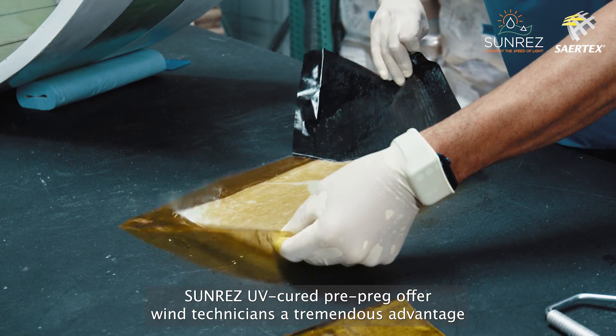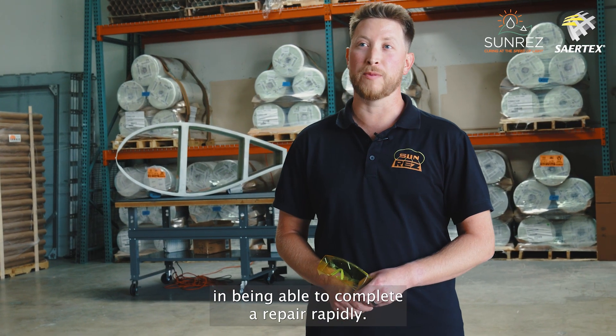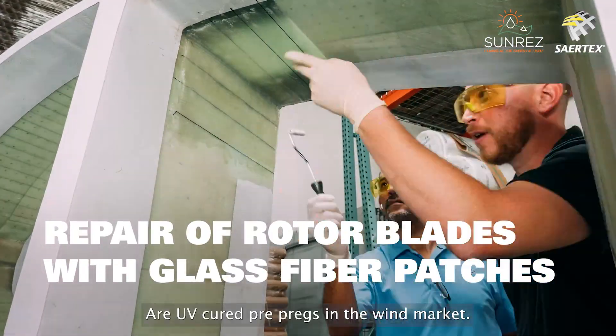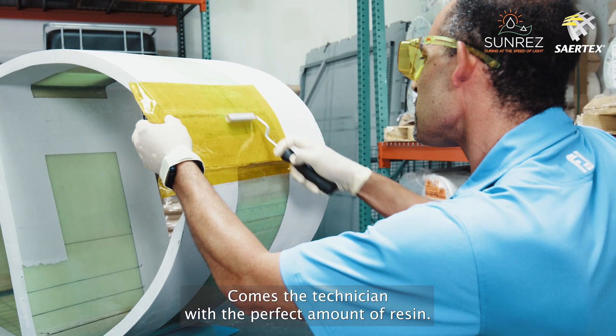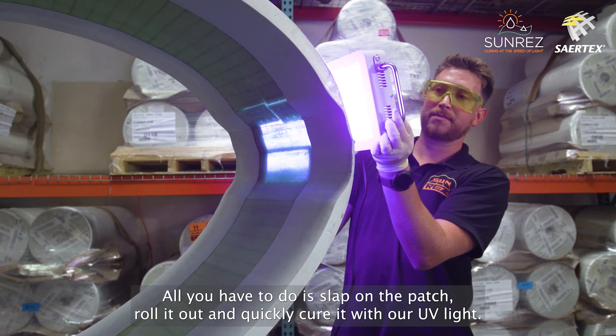SunRes UV-Cure pre-pregs offer wind technicians a tremendous advantage in being able to complete a repair rapidly. Our UV-Cure pre-pregs come to the technician with the perfect amount of resin, so all they have to do is slap on the patch, roll it out, and quickly cure it with our UV light.